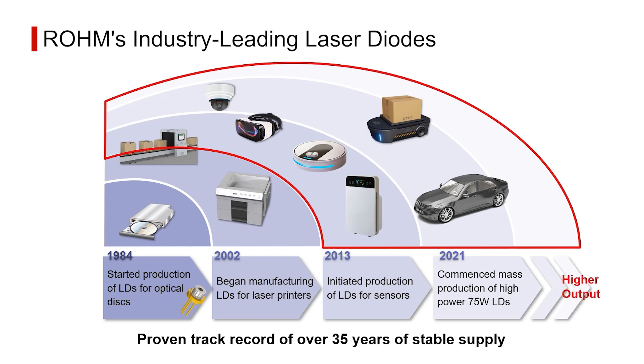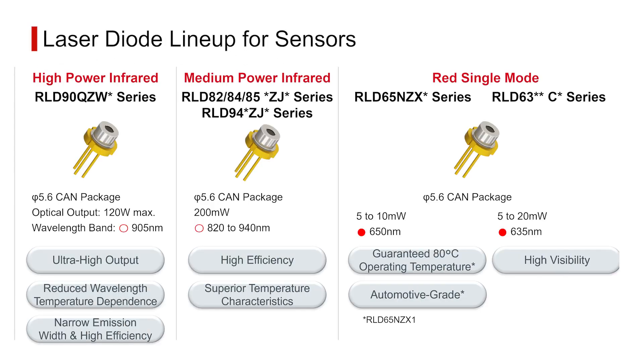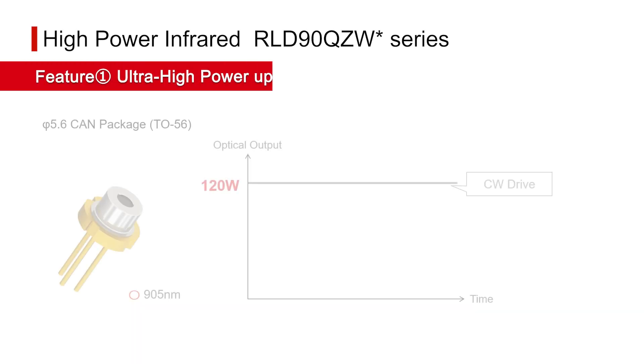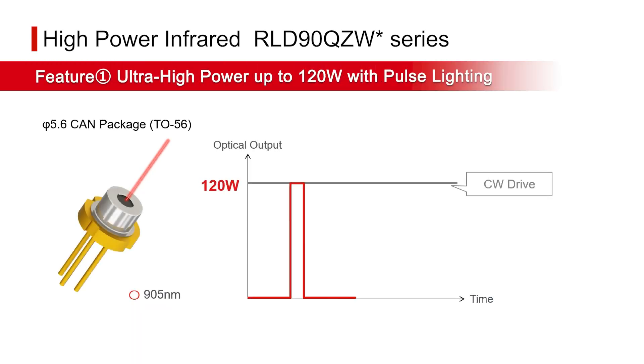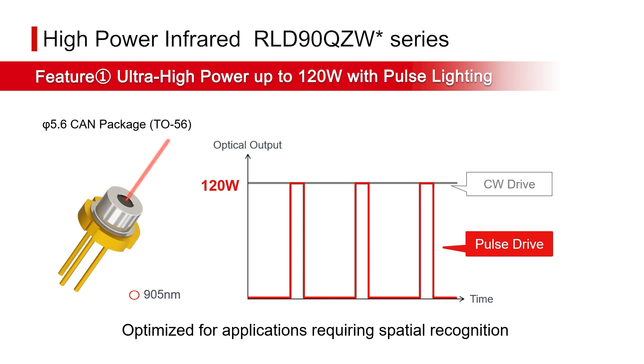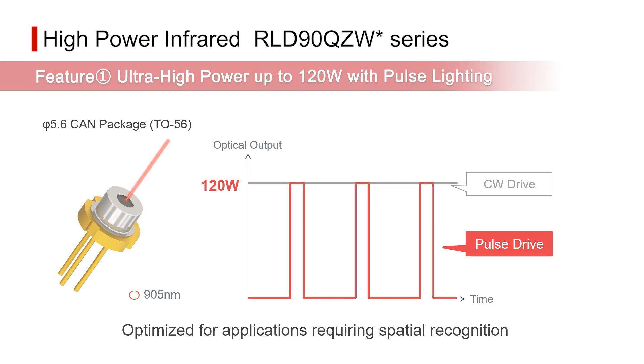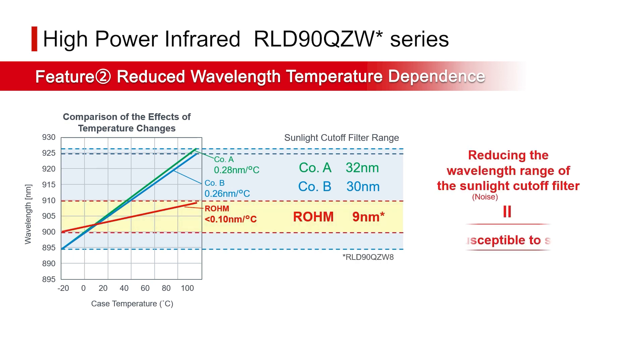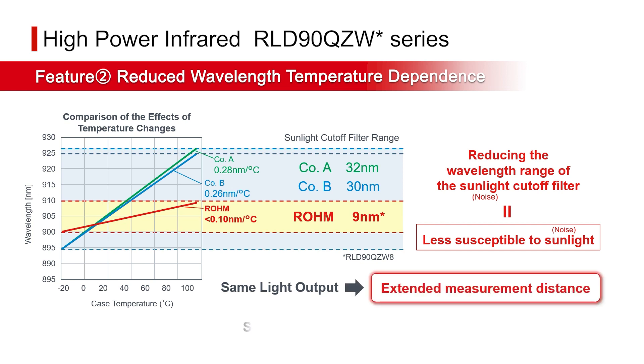With an emphasis on improving output and performance, shown here is Rohm's lineup of laser diodes for sensors, all offered in the industry-standard 5.6φ package. The first is an ultra high power infrared series that contributes to improved sensor accuracy by combining a narrow emission width with high efficiency. A peak output of up to 120 watts is achieved in pulse mode through high energy conversion efficiency using a unique structure. Exceedingly small wavelength variation due to temperature minimizes the effects of noise, enabling longer measurement distances.